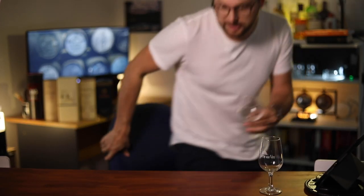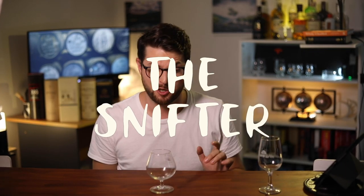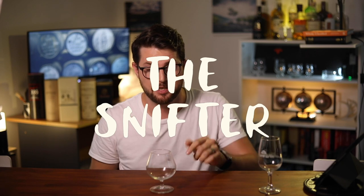Next is the Snifter. This is mainly used for cognacs, brandies, and also whisky. It has a lot of surface area for the whisky to breathe and smell through the top. This is a very common glass — great glass, I recommend it. Good for appreciating whisky.